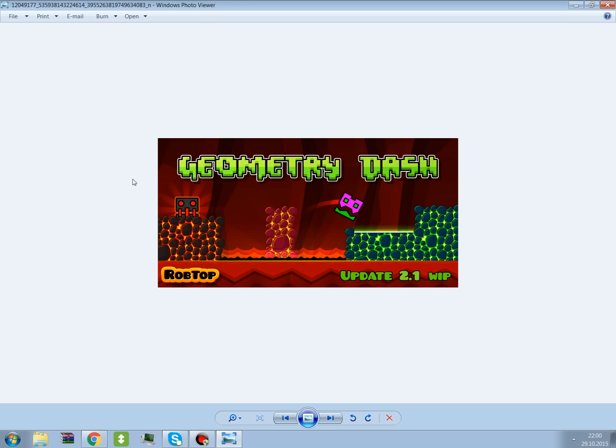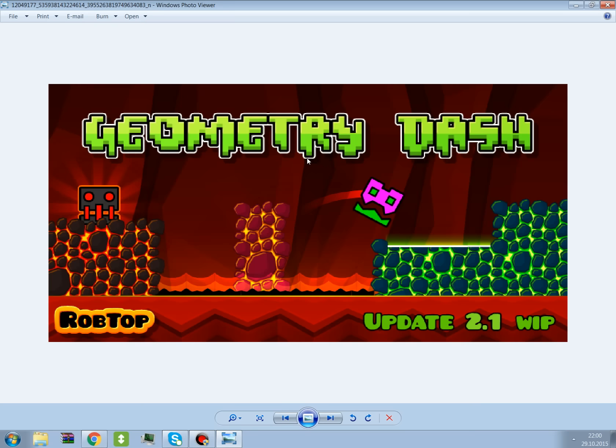This is the new update 2.1 from Geometry Dash and it's looking awesome. First of all, we can see this lava thing — like rocks of lava with different colors.